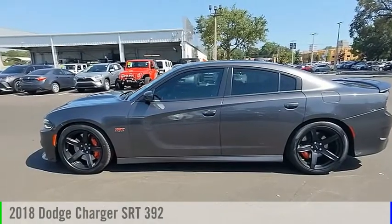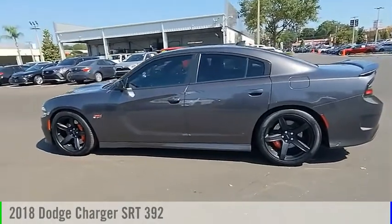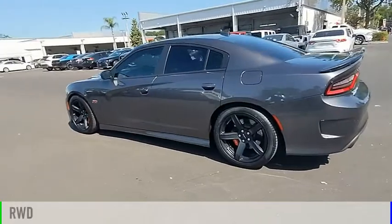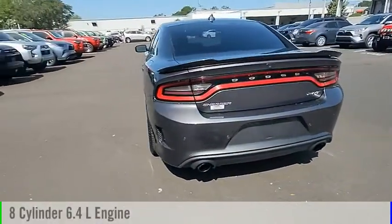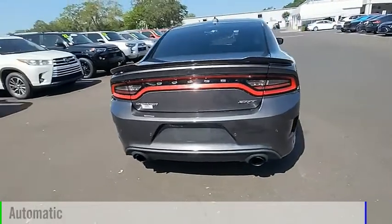We are pleased to show you the 2018 Charger. This vehicle is powered by a rear-wheel drive, 8-cylinder, 6.4-liter engine, and comes with an automatic transmission.